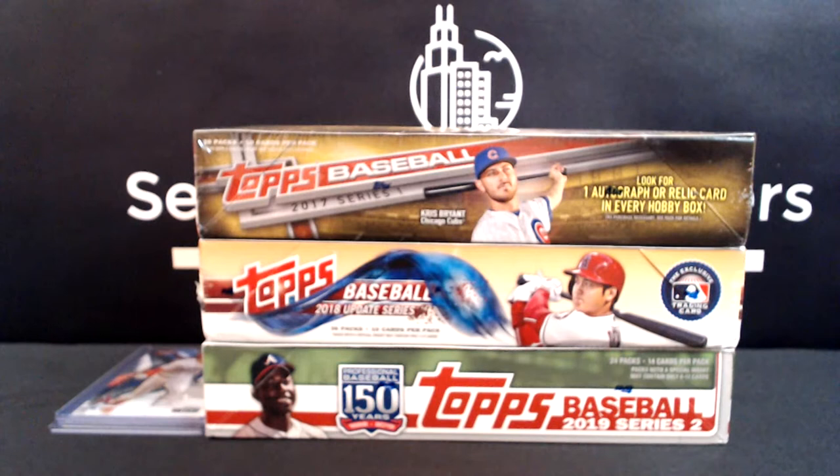2018 Update is arguably one of the hottest products to buy right now. If you can find one, it's crazy expensive even for blasters — Acuña, Soto, Ohtani, and Gleyber. Acuña's run recently has kind of made the card market go nuclear, so everybody wants his base rookie card. And then 2019 Series Two was the introduction of Vlad, Tatis, Alonso, and Eloy in a top product.